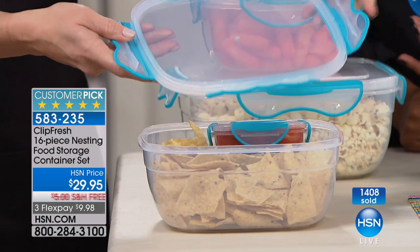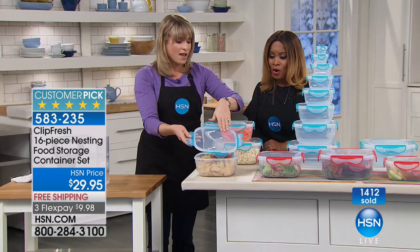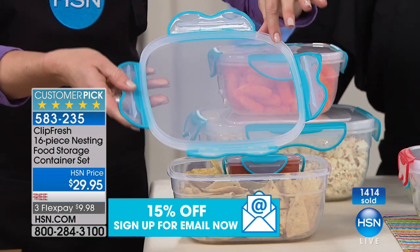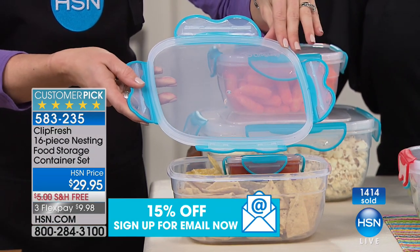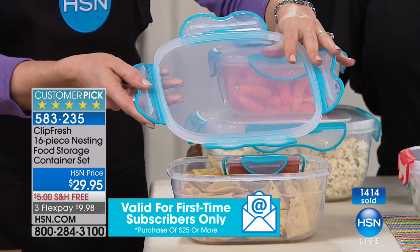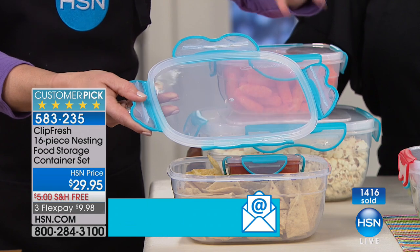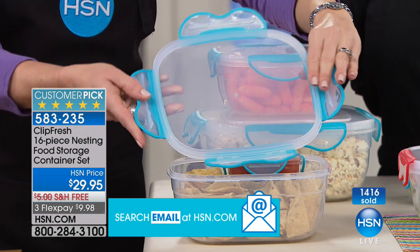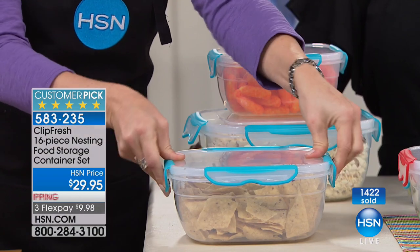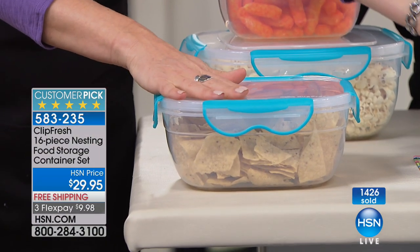You've got free shipping and handling and less than $10 to get this home on a credit card. Every one of these lids has a silicone gasket. This gasket is what keeps out the water particles, the air molecules, things that degrade our food. The average family of four spends $2,800 a year that they throw away.